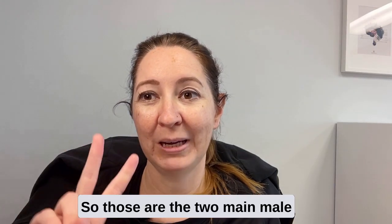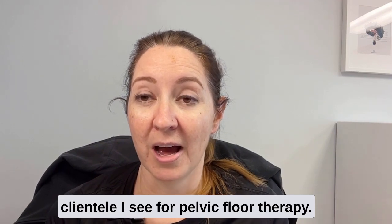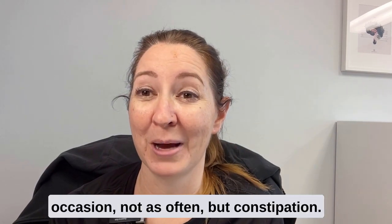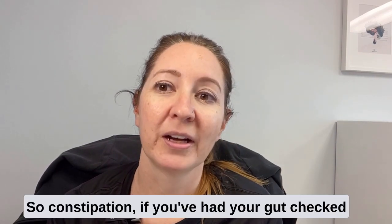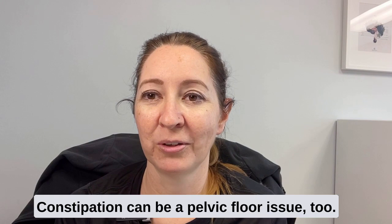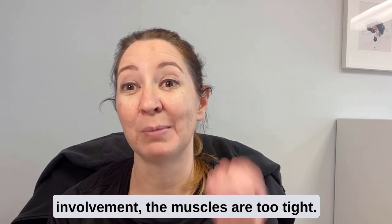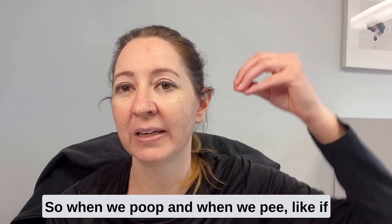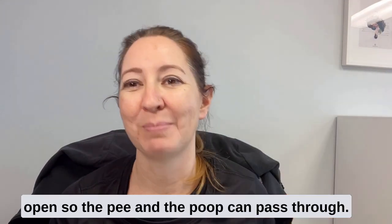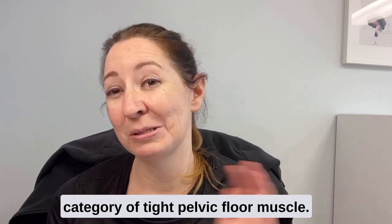Those are the two main male clients I see for pelvic floor therapy. The other thing I see on occasion, not as often, is constipation. If you've had your gut checked out, you've been to the GI doctor — constipation can be a pelvic floor issue too. And often if there's pelvic floor involvement, the muscles are too tight. When we poop and pee, things need to relax and open so the pee and the poop can pass through. So again, you would fall in that category of tight pelvic floor muscles — no Kegels.